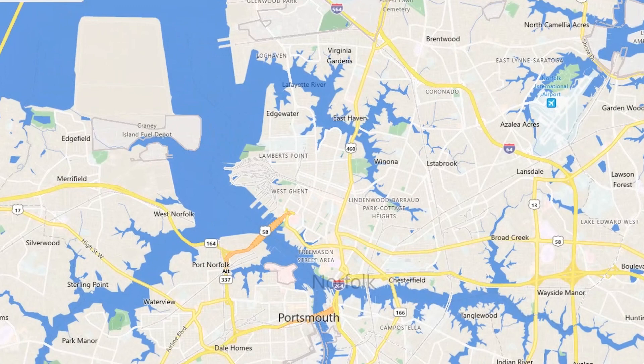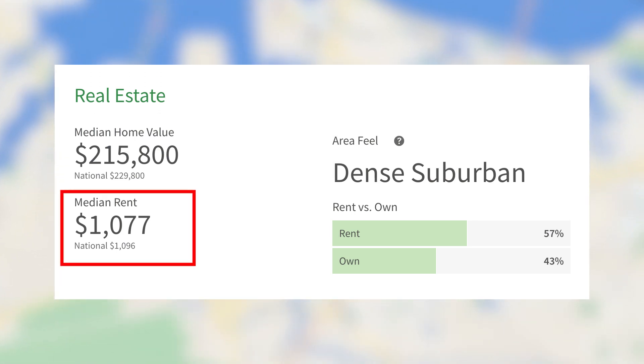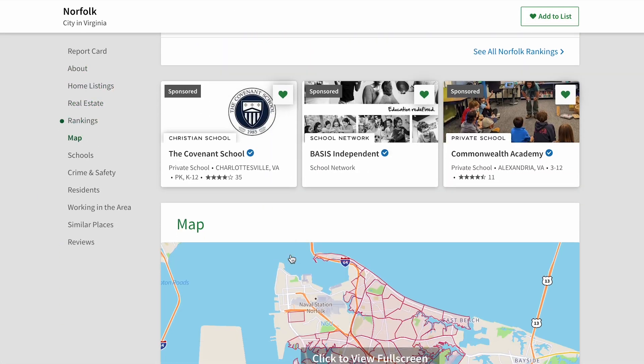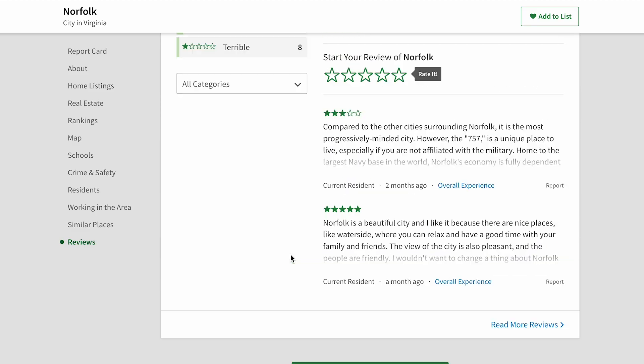According to niche.com, the median rent amount is $1,077 per month. In my experience it might be a little bit more than that, but you can always go to niche.com to find out different things about the area — like school ratings, things to do, and what other people who have lived in the area think.